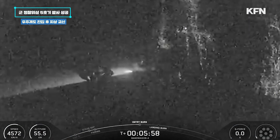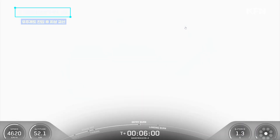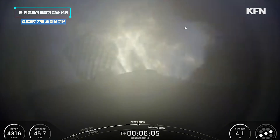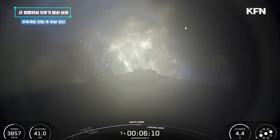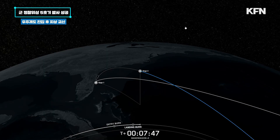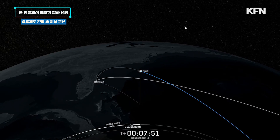We should expect the end of the boost back burn shortly. Stage 1 entry burn start up. There's the callout for entry burn start up on the stage. This burn is set to last about 20 seconds. Stage 2 FTS is saved, slowing down the vehicle in preparation for its final burn and landing. We have about two minutes remaining before SECO 1, or 2nd Engine Cutoff 1.